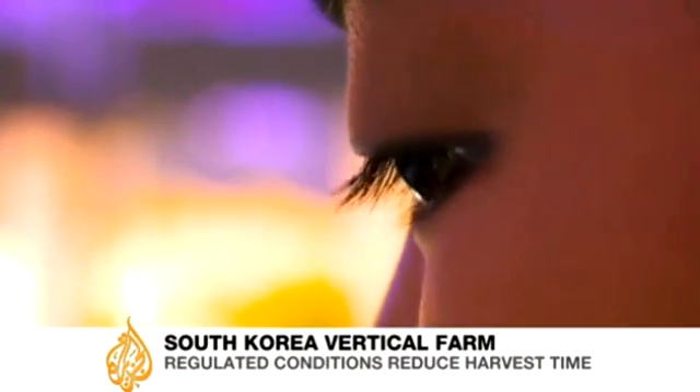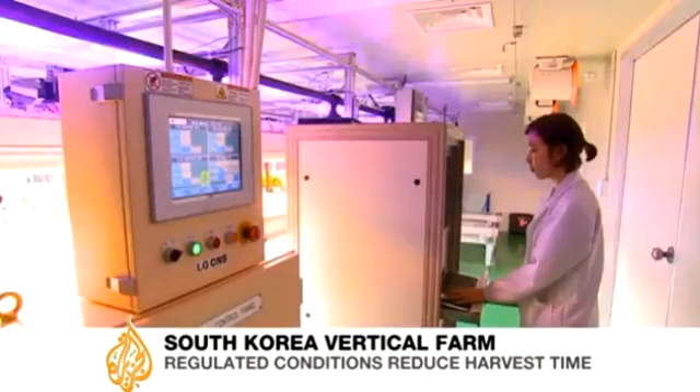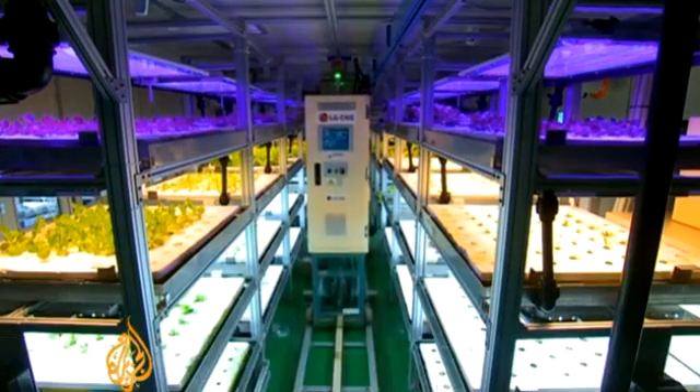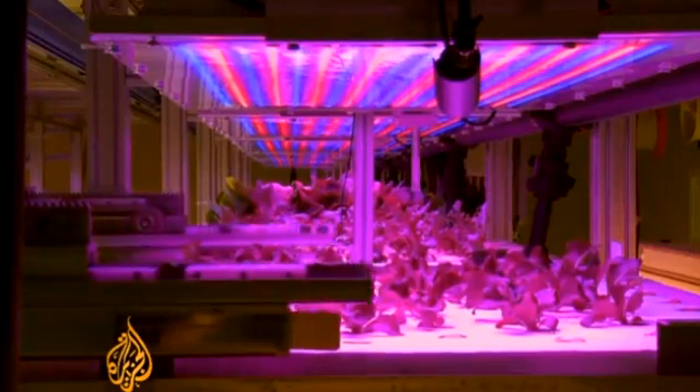There is human monitoring here but no green fingers. A computer and a robot are in control. In this alien setting, machines are growing food. It's a vertical farm in a completely sealed off artificial environment.